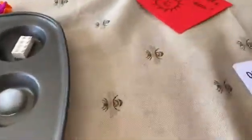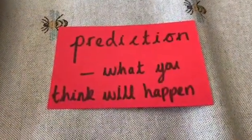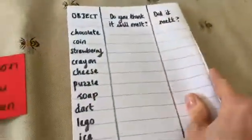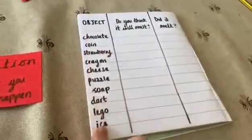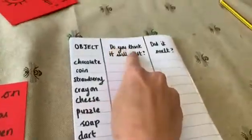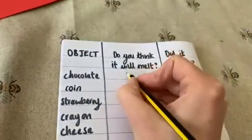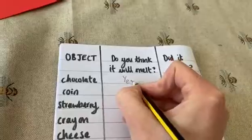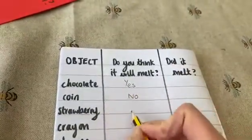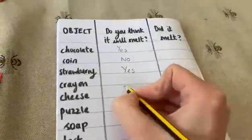Archie is going to make a prediction, and a prediction is what you think will happen. So we've got our list of objects and our question is: do you think it will melt? Archie, do you think the chocolate will melt? Yes. Do you think the coin will melt? No. Do you think the strawberry will melt? Yes. Do you think the crayon will melt? Yes.